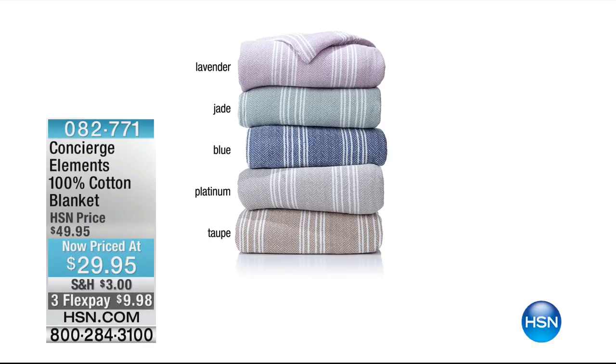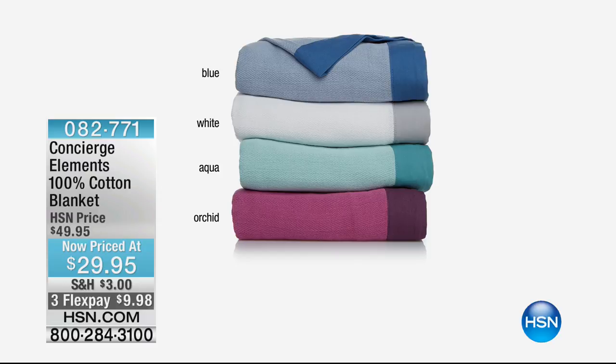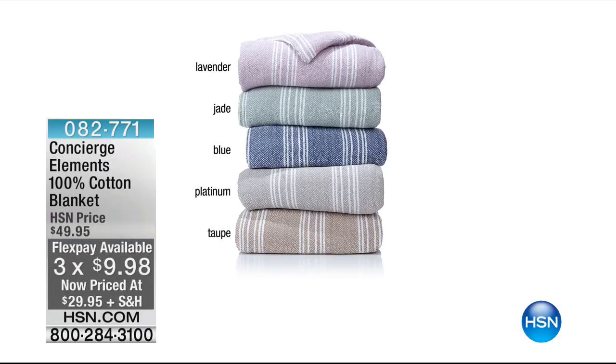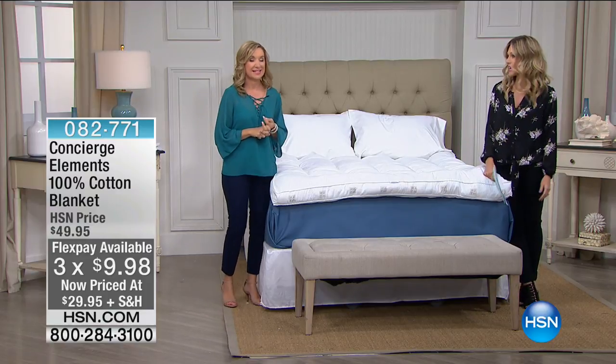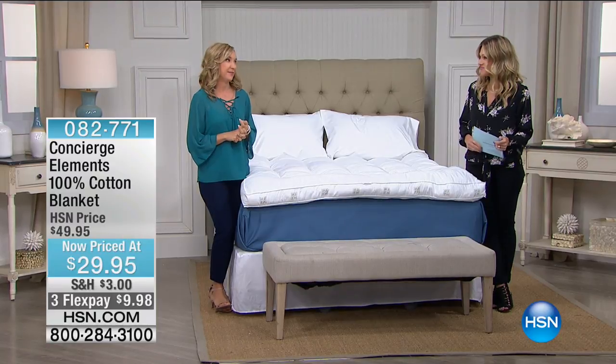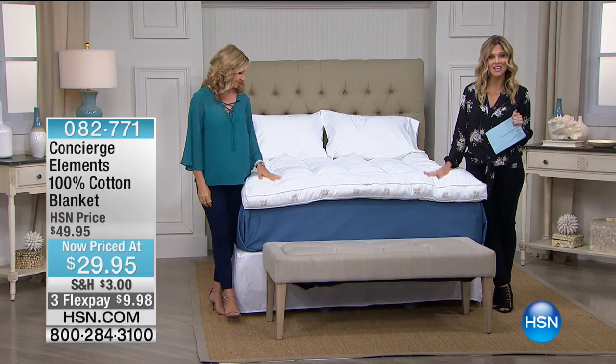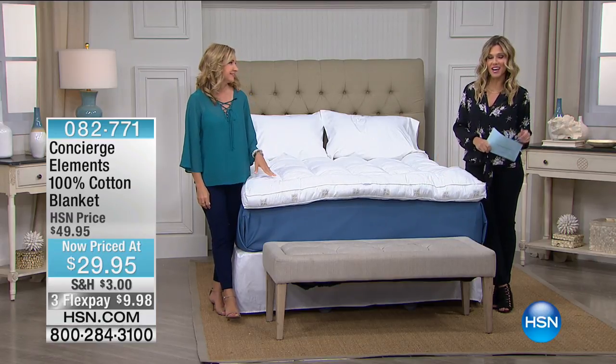Here's something coming up at the end of my hour — I'm absolutely in love with these. We've taken $20 off, it's the lowest price ever. I have two different designs: a color block and 100% cotton yarn dye. One's color block like you see there in the blue, and then we have the striped ones, which are yarn dyed — lavender, jade, blue, platinum, and beige. Three FlexPay gets it home. This is that perfect lightweight, breathable blanket that is year-round. It doesn't matter if it turns to be 100 degrees in Florida, I still need to wrap myself in a blanket at night.